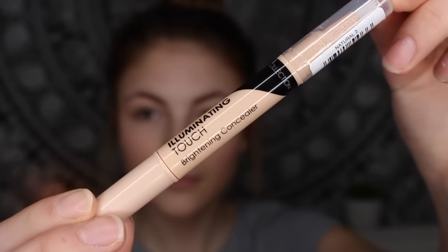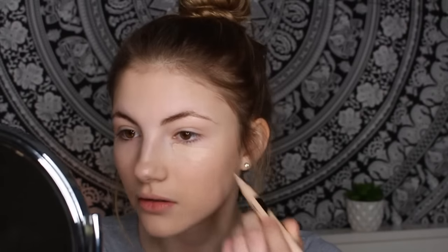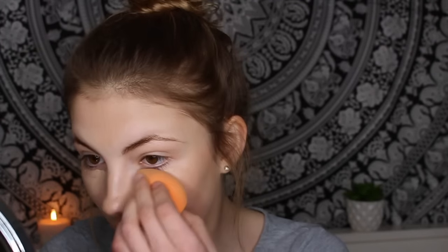Now I'm going on to concealer — I picked up the Collection Illuminating Touch Brightening Concealer. You just twist it. I'm going to do triangles under my eyes. Okay, that's not too bad — for some reason it looked less pale on my hand. I'm also putting it on my chin and nose then blending out. The coverage is pretty good and it's blending so well. Some concealers I've tried before go really streaky or cakey, and with my dry skin that's a problem, but this is blending better than I thought. The consistency is quite thick — not extremely lightweight.